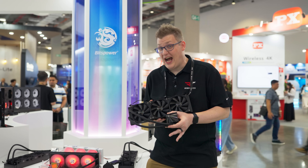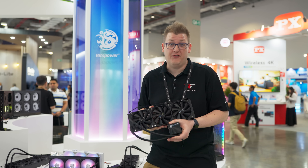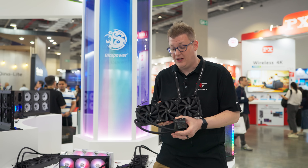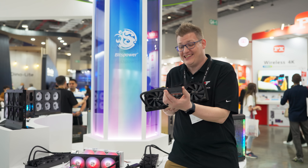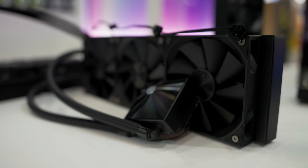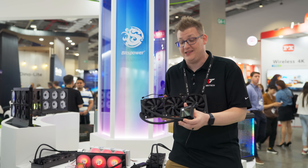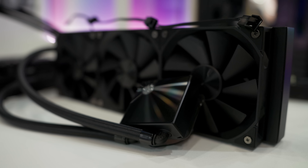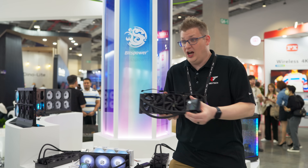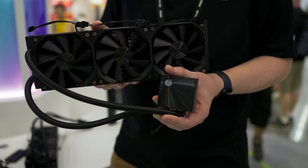With this next AIO, I almost walked by it. This is an AIO from Bits Power — if you're familiar with the name, they have a lot of components for custom loop liquid coolers. But this AIO caught our eye because it has a super, super thin block for the CPU pump head. If you're building small form factor PCs, you often have to choose between fan space, AIO space, a graphics card, or cooling. This solution really lets you have a little bit of your cake and eat it too.